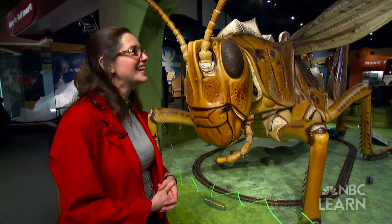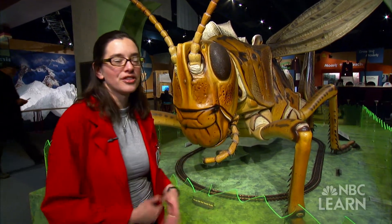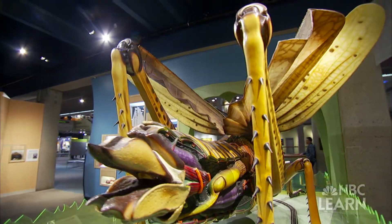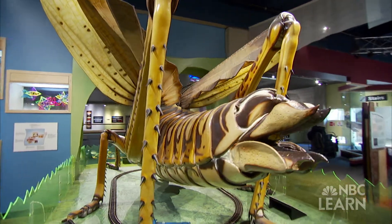Everything in our day-to-day lives uses models and you don't even realize some of the things that are models. So this exhibit is not just about the models themselves — how you can make a model and what the use of a model is — but it's also using models to teach about other things: about everyday life, other animals, transportation, and things like that.